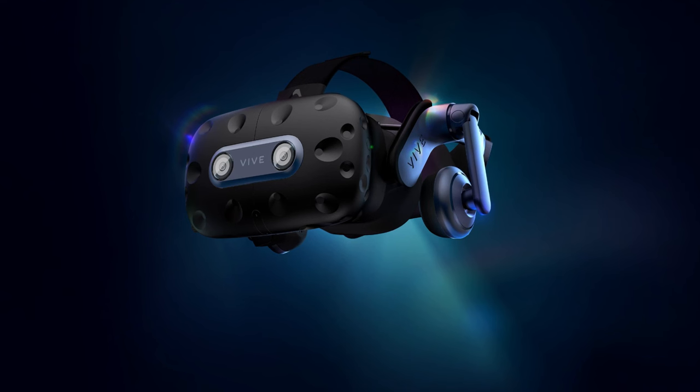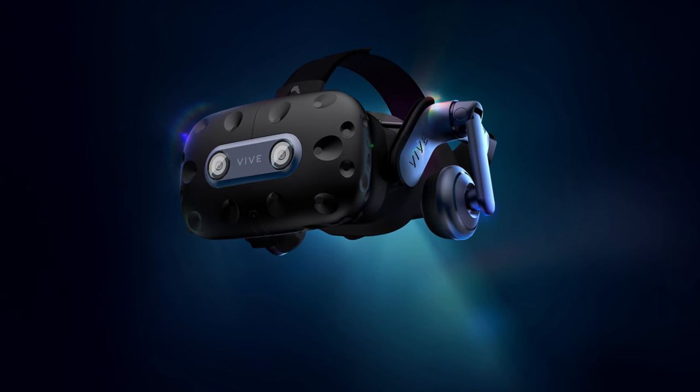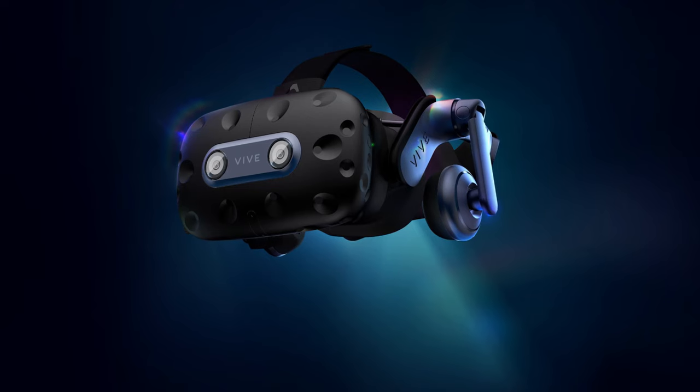Nonetheless, for those seeking uncompromising VR quality, the HTC Vive Pro 2 delivers an exceptional experience.